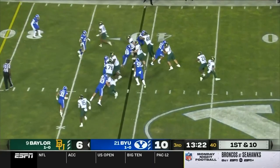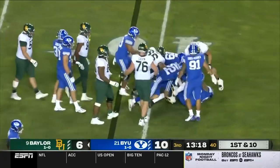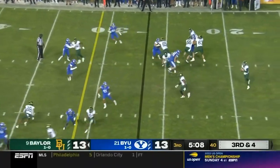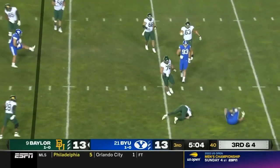Blake Shapen stood tall in the pocket. They run it into the boundary — this is Reese. Third and four. Shapen sacked.